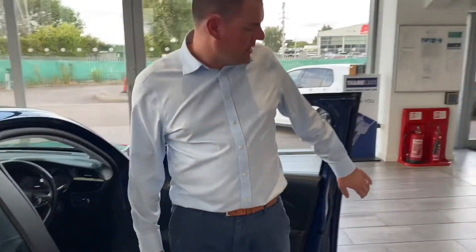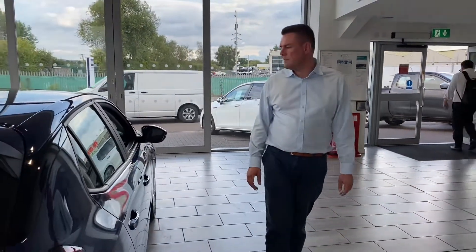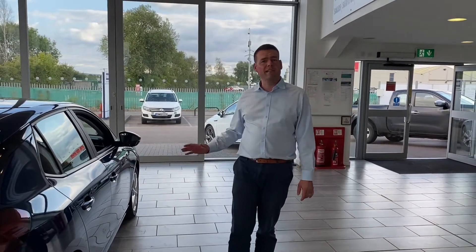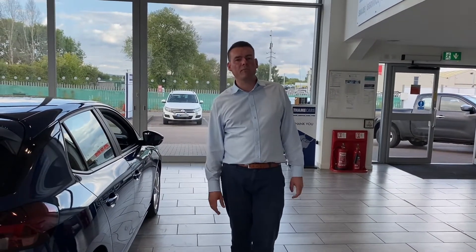Very low mileage — only just coming up to 13,000 miles. It's been serviced and is ready to go with two keys. You can reserve it on our website for just £99. These cars have been flying out lately, so don't hang around. Get it reserved — you can come down and take it the same day, or we can deliver it to your door.